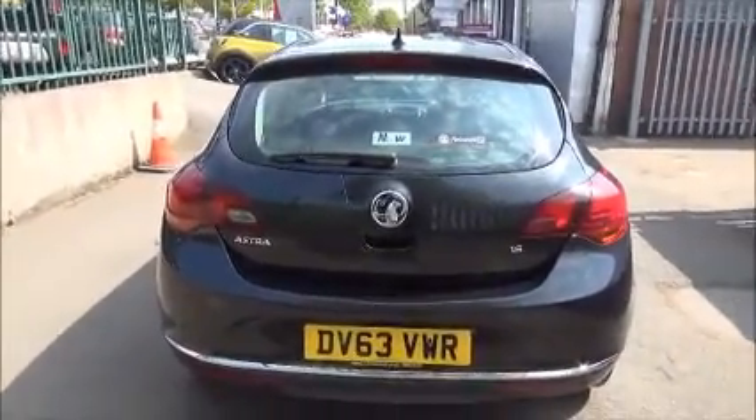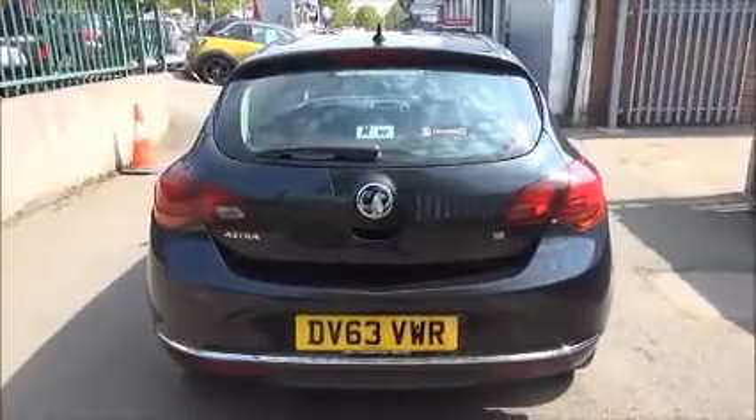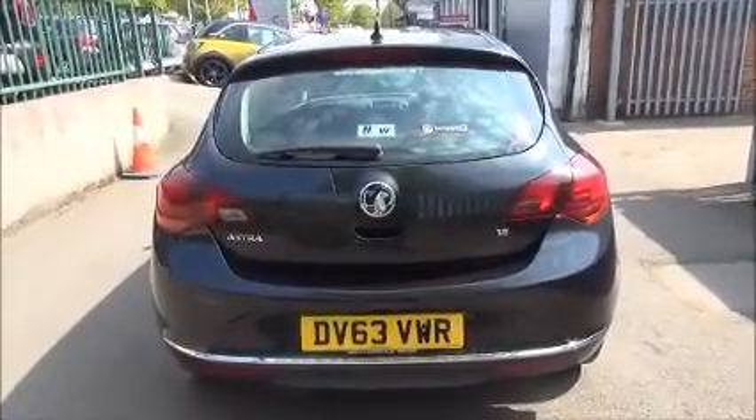At the rear of the vehicle we've got a high central brake light, a rear wash and wiper arm, and a colour-coded rear bumper with chrome styling.